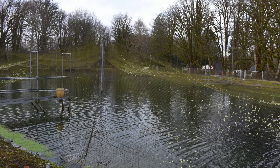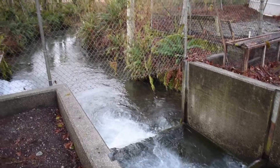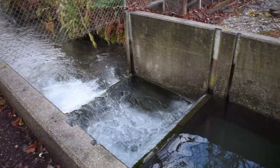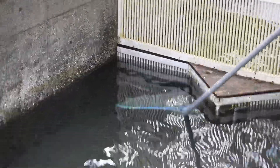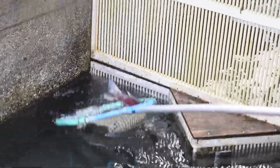They also raise rainbow trout that are planted in lakes. On the other hand, Chinook and steelhead are released into the Stilloguamish River. The fish spend most of their lives at sea, and when they are ready to spawn, they return to the hatchery. The fish are able to come and go as they please, but this also gives access to native wild fish.